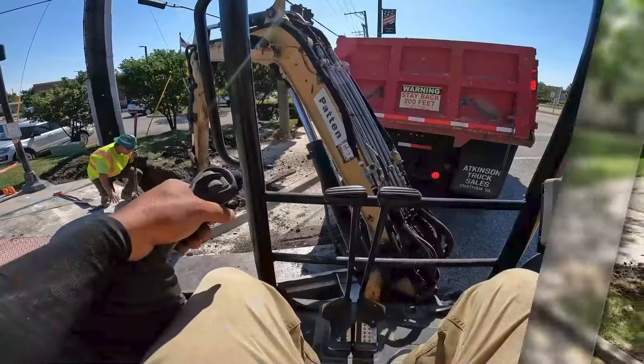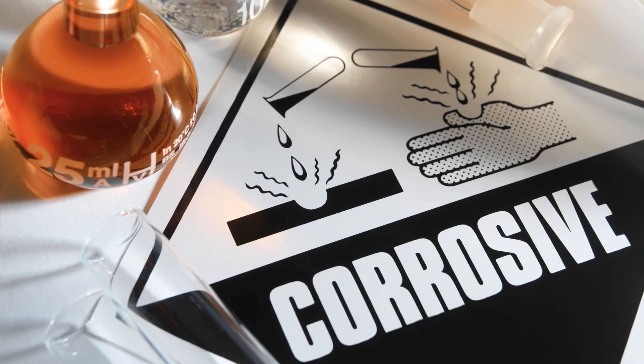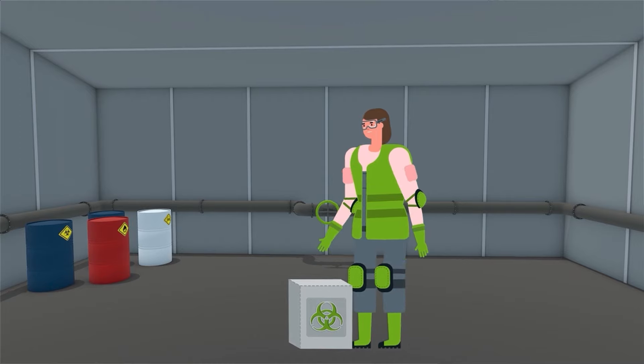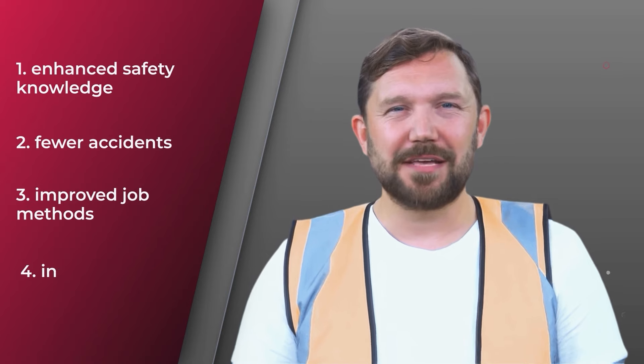Focus on tasks with high accident rates, near misses, or those involving digging near underground facilities. Next, break down each job into detailed steps. Observe these tasks in action and engage employees for their insights, especially where risks like pipelines, power lines, machinery accidents, slips, falls, or exposure to harmful substances are present. List all potential hazards associated with each job step — don't overlook areas like falls from heights, excavation in the tolerance zone, or exposure to extreme temperatures and harmful chemicals.